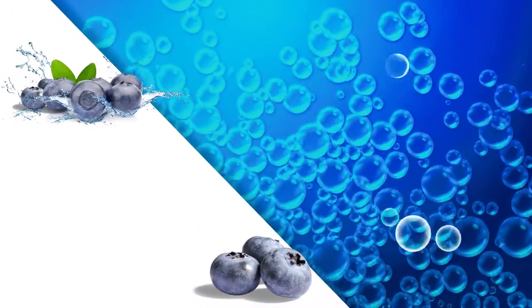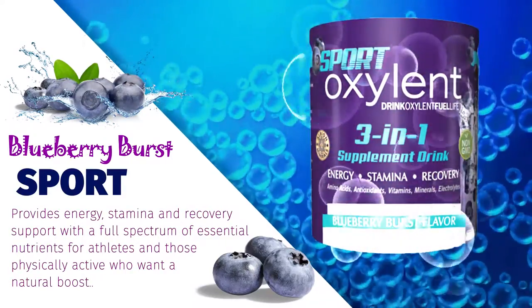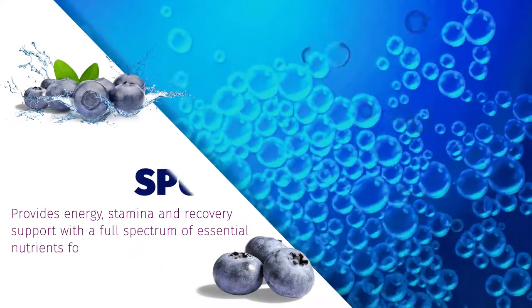Sport Oxalant Blueberry Burst. This 3-in-1 formula provides energy, stamina, and recovery support with a full spectrum of science-backed essential nutrients for athletes, sports enthusiasts, or the physically active.